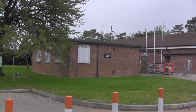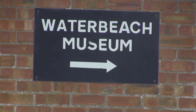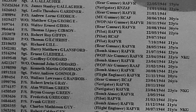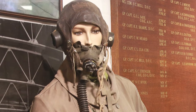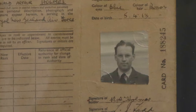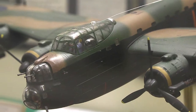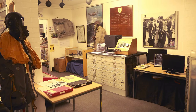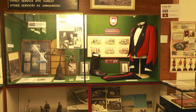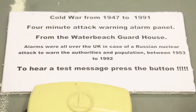Waterbeach Military Heritage Museum, which is open by appointment only, is located on the south-east edge of the airfield. It records the names and faces of many of the lost air crewmen, as well as many artefacts including flying equipment, medals and documents. The museum also covers the period used by the Royal Engineers, who took over from the RAF in 1966.